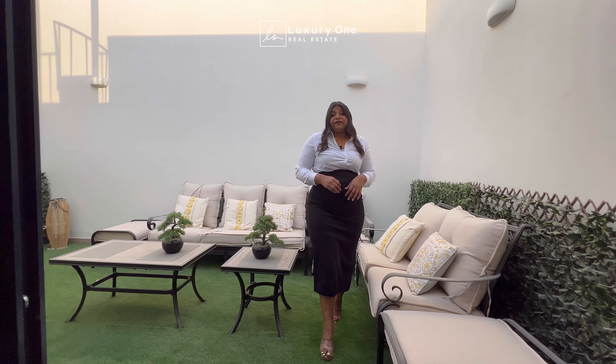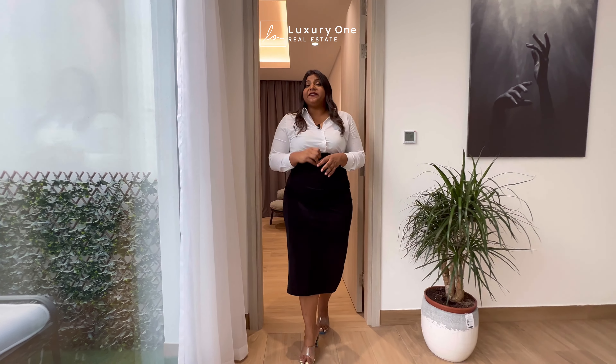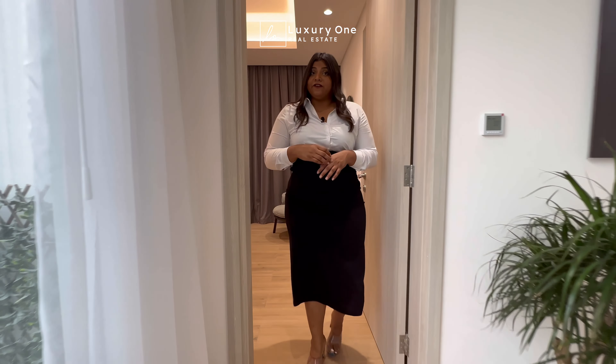Now, let's take a look at the first floor of this townhouse. As we step inside, we have a massive master bedroom you can have a look at.